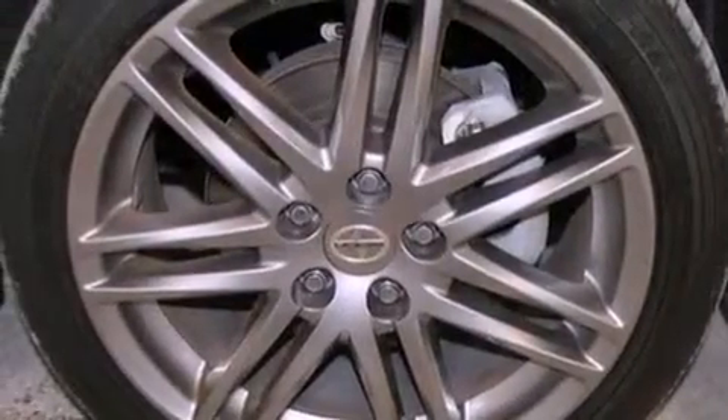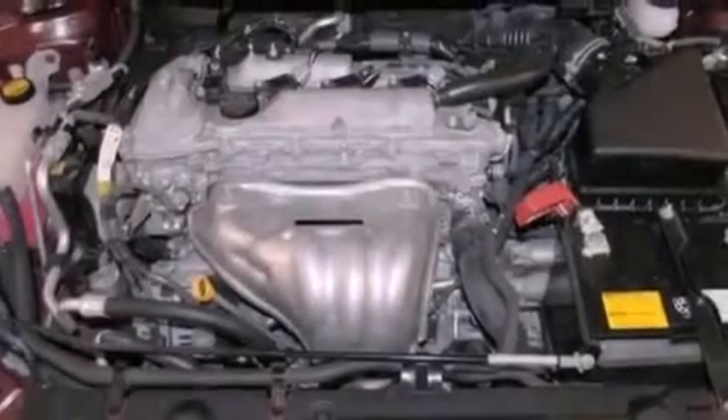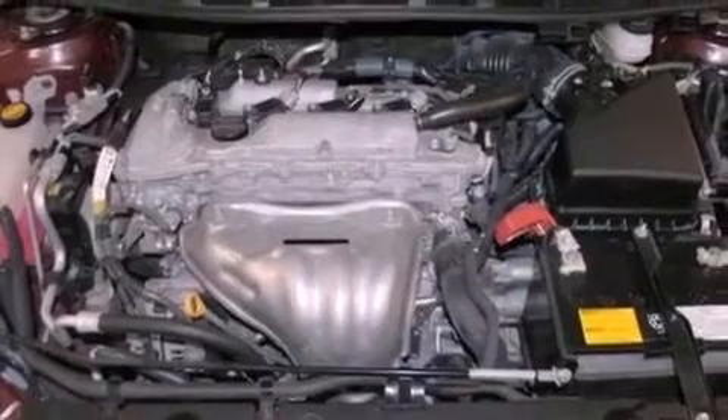The following features are also included: memory settings for the seat's positions so you can recall your favorite alignment with the push of one button, air conditioning, cruise control, and a leather-wrapped steering wheel.